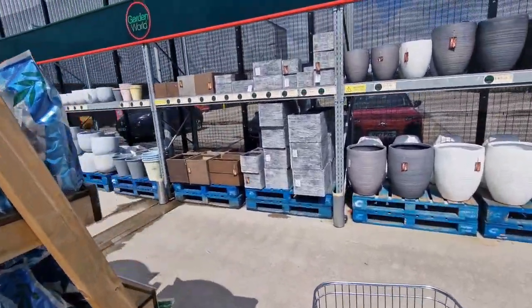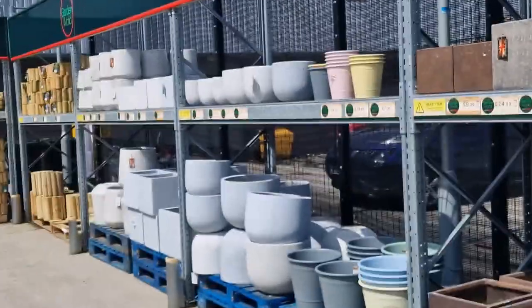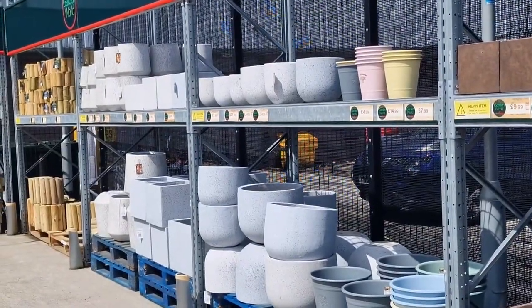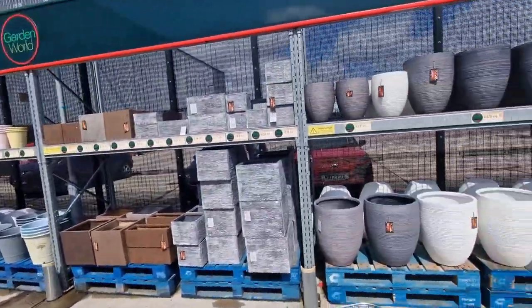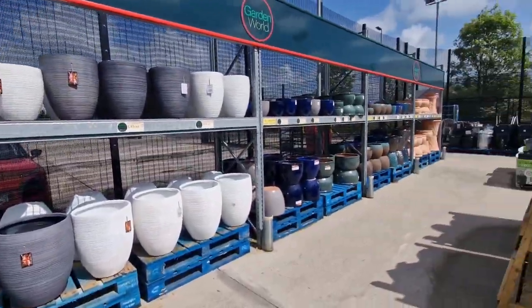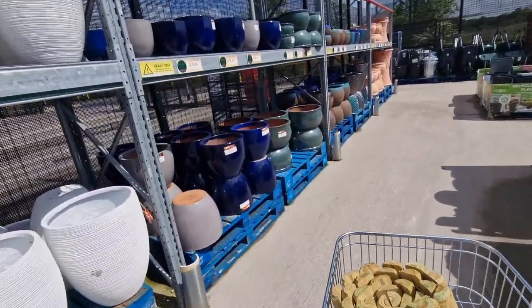They've got loads of nice pots. I like the big concrete ones — I think they look nice. They've got loads of different ones in. These are nice as well.